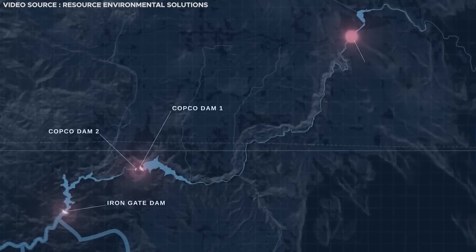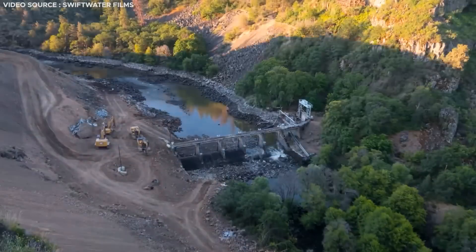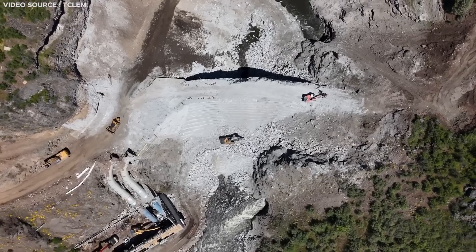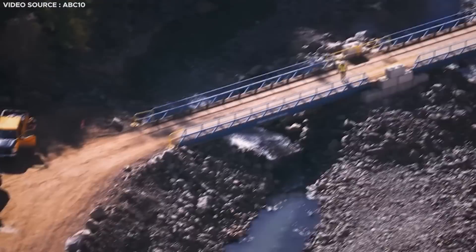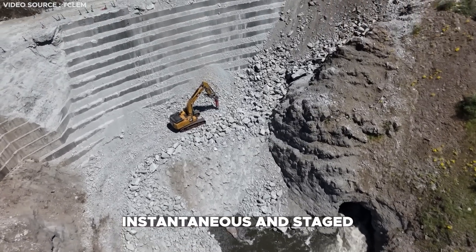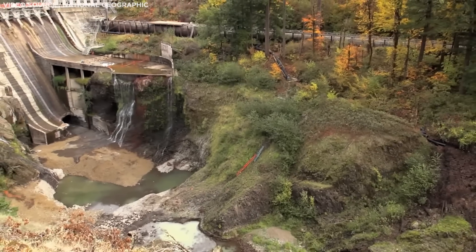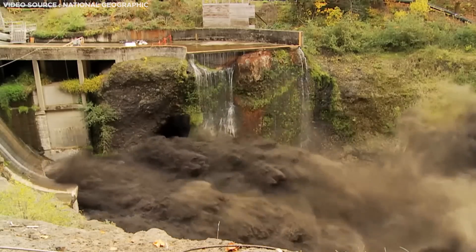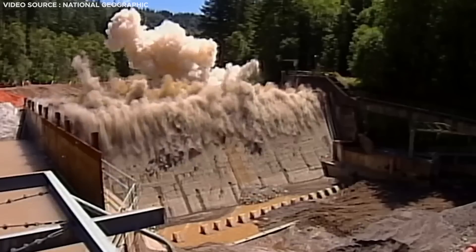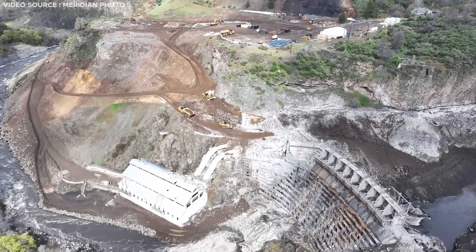This leads us to the question of how exactly these dams will be dismantled. The sheer scale of this removal endeavor rivals the monumental construction of the dams themselves — never before have four dams of such magnitude been removed simultaneously. There are two primary methods for removing a dam: instantaneous and staged. Instantaneous removal is a rapid process, typically completed within hours or days. It begins with a reservoir drawdown, releasing the water and accumulated sediment downstream, after which the dam is demolished using explosives and the debris is cleared.